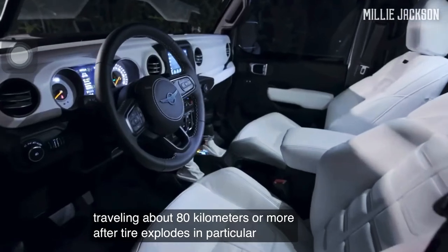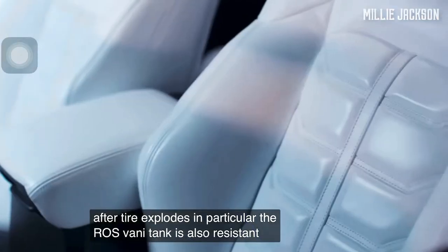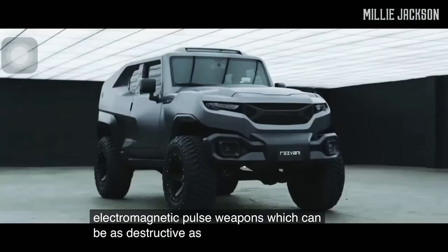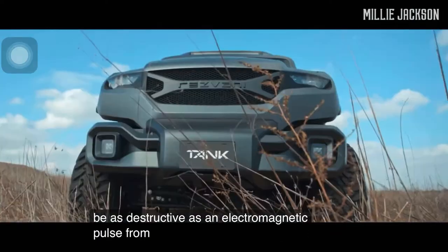In particular, the Resvani Tank is also resistant to electromagnetic pulse weapons, which can be as destructive as the electromagnetic pulse from a nuclear explosion.